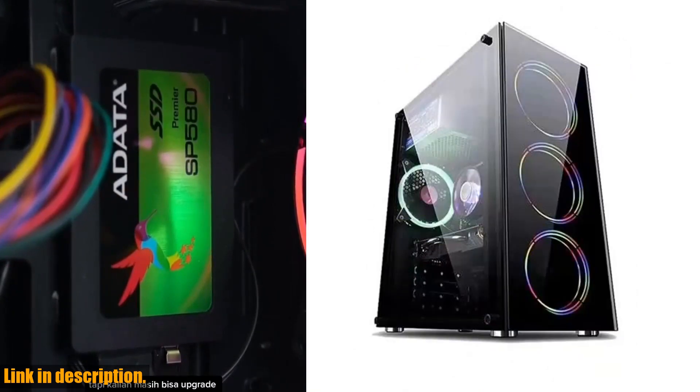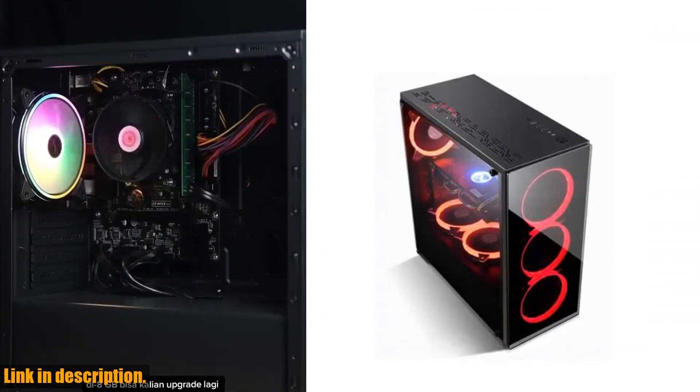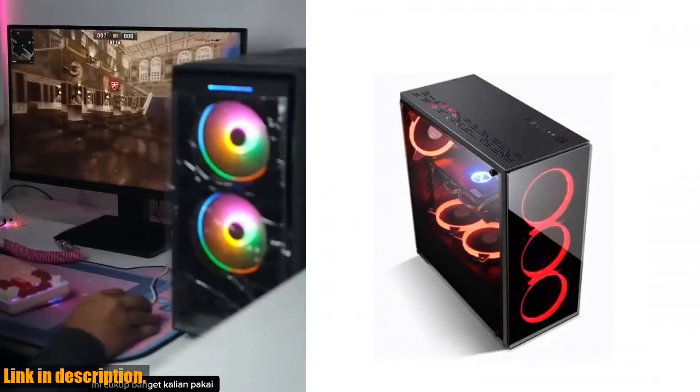With the powerful latest generation hardware and easy customization, you can run basic online games like League of Legends and Counter-Strike Global Offensive with ease.